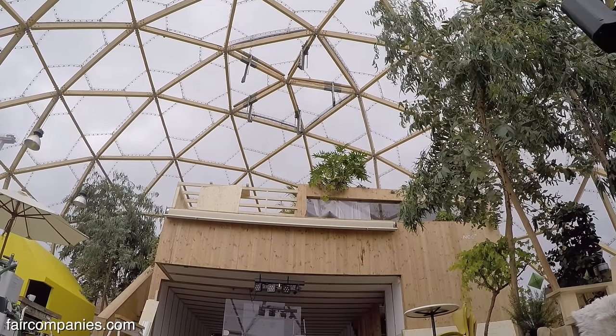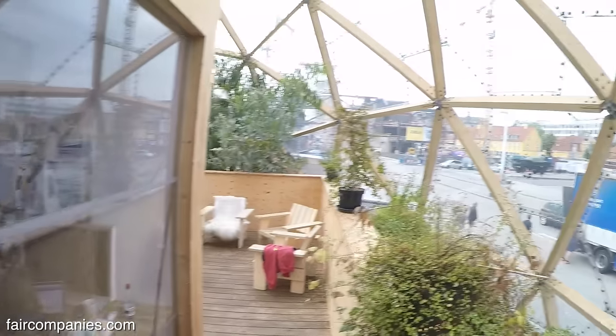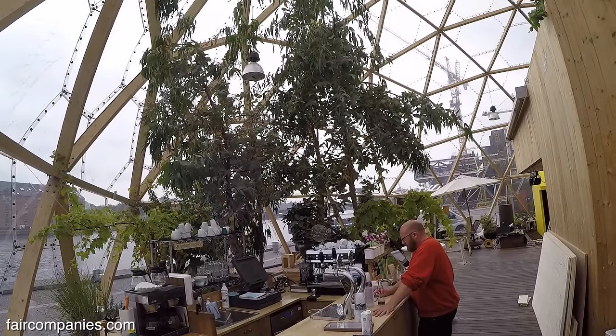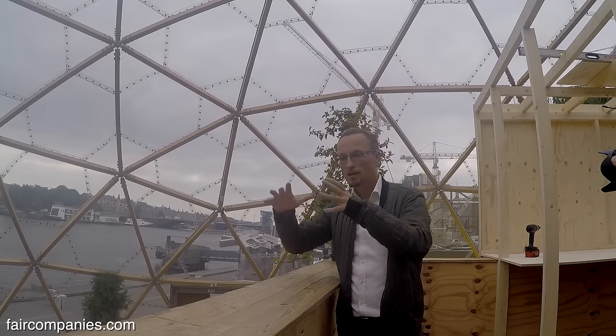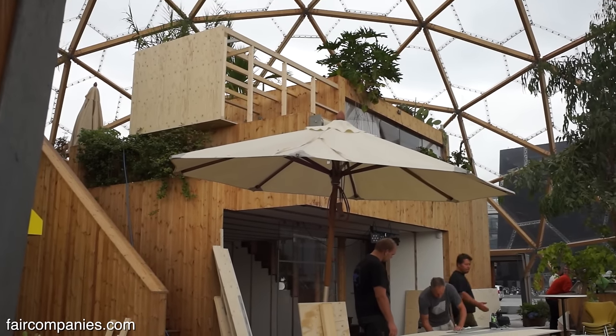Normally with buildings you can be inside or outside. But in the Dome of Visions we are working with what I call the "third space" — because you can be inside the house, outside the house but inside the dome, and still you're not outside. So we have three spaces in the dome.